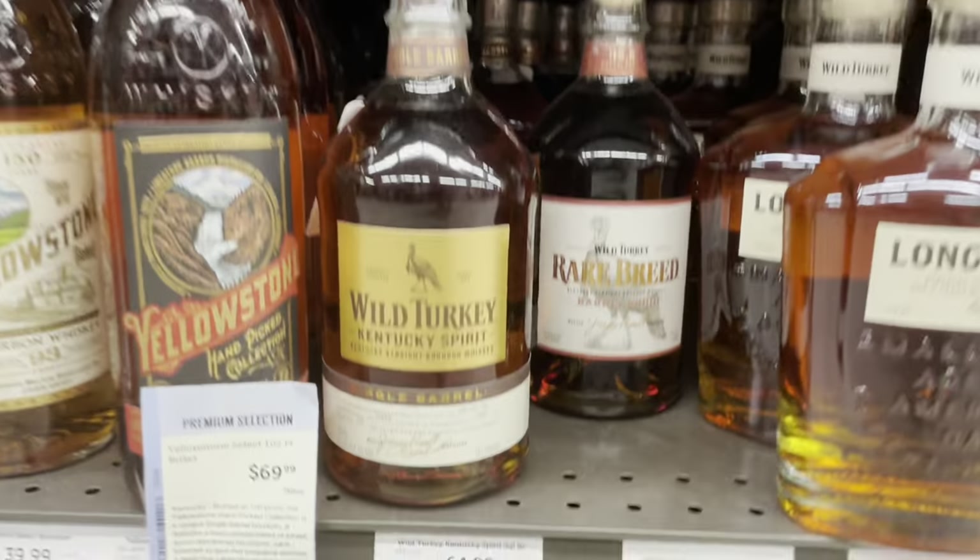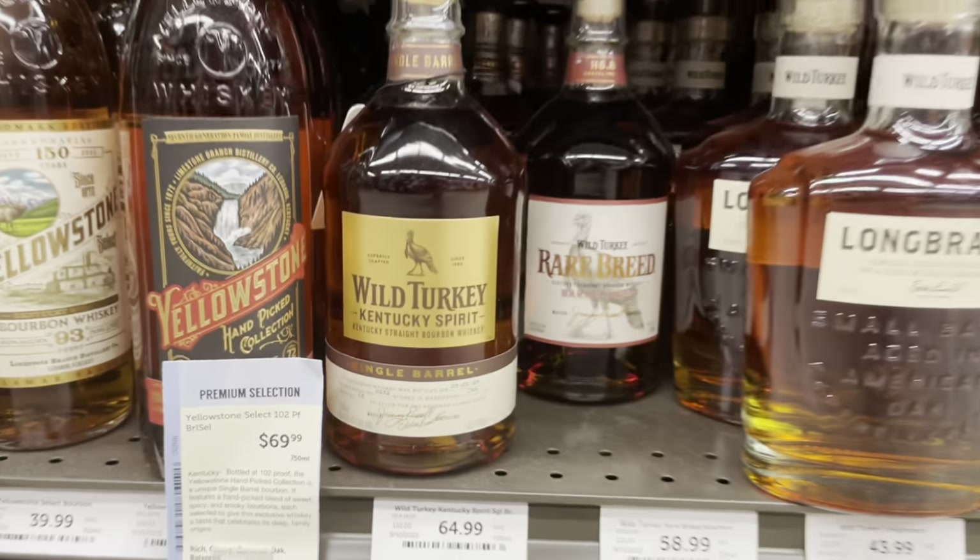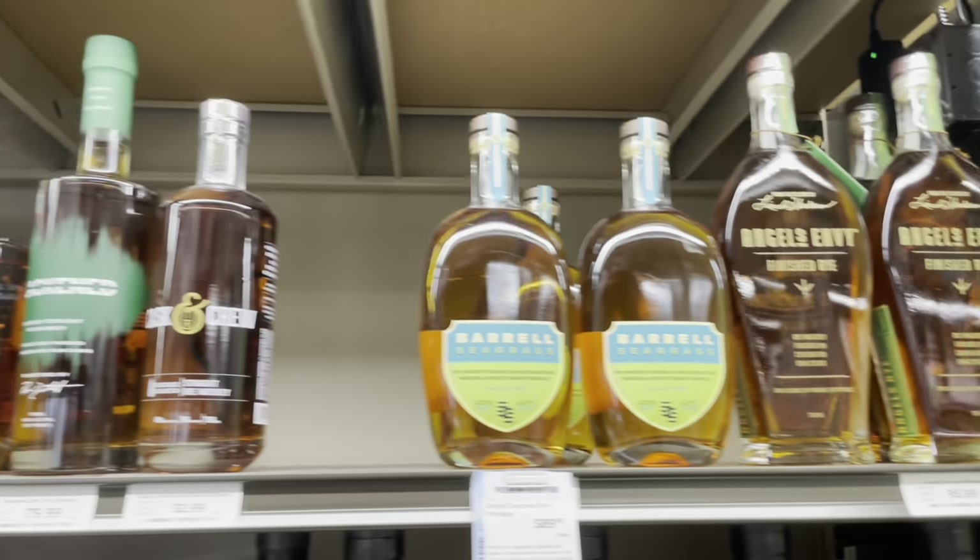Here's some more Kentucky Spirit — not Camp Nelson F, but Camp Nelson A. Not a fan typically of those bottles, so a pass for me.